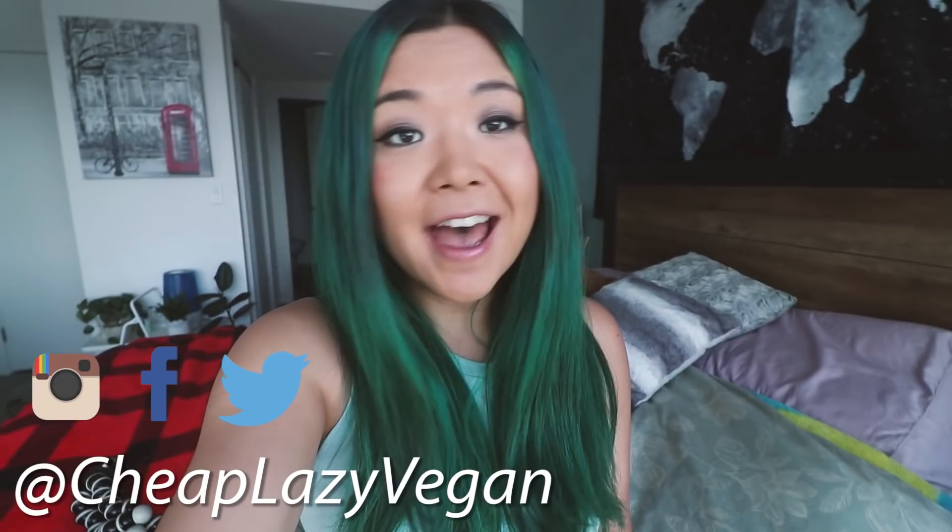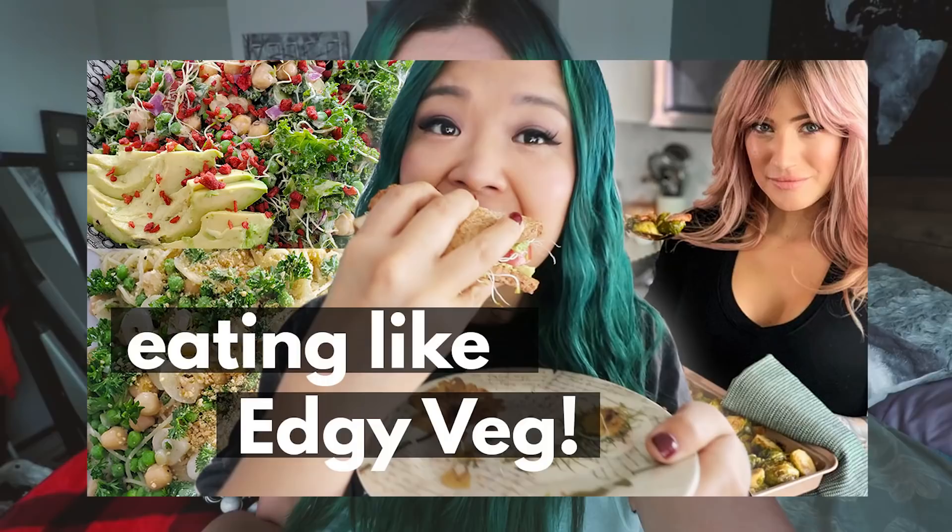Good morning everybody, it's Rose and welcome back to Cheap Lazy Vegan and another 'What I Ate in a Day' video. Today we are doing another one of these 'I ate like so-and-so for a day' videos. Last time I did this, I ate like Candice from Edgy Veg for a day — you guys seemed to really enjoy it and I had so much fun, so I'll link that video down below.